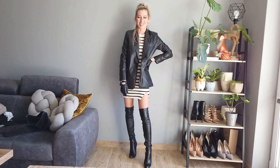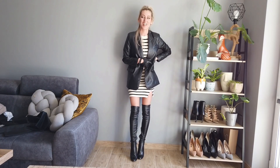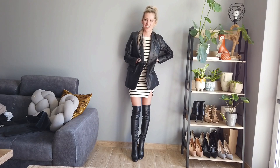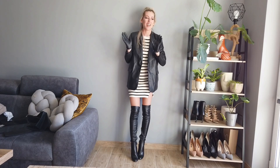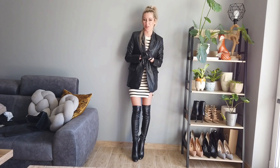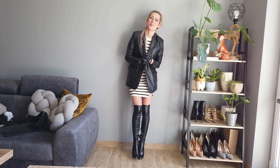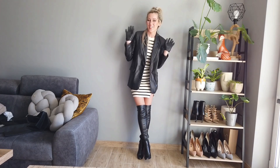Okay, so this is it for the Stradivarius unboxing today. I've got another parcel, and that's going to be Mango, H&M, and Reserved. See you soon tomorrow in the next video — thank you so much for watching, and please subscribe to my channel, I will be very happy. Bye-bye!